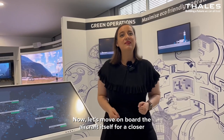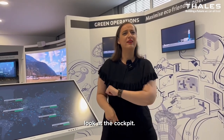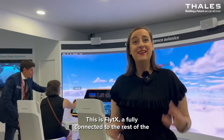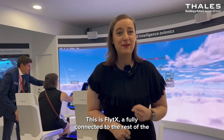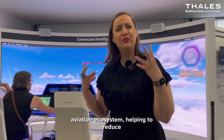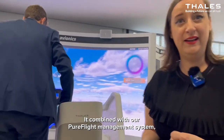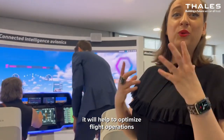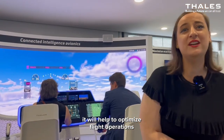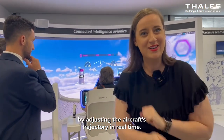Now let's move on board the aircraft itself for a closer look at the cockpit. This is FlyTux, a fully connected system integrated with the rest of the aviation ecosystem, helping to reduce the cognitive burden on the pilot. Combined with our Pure flight management system, it will help to optimize flight operations by adjusting the aircraft's trajectory in real time.